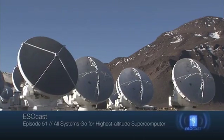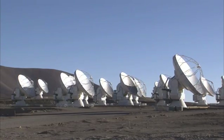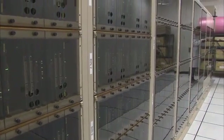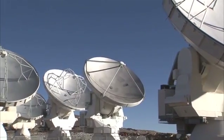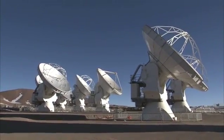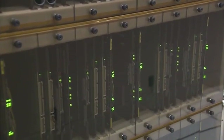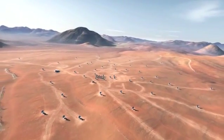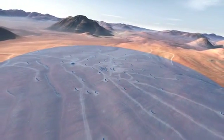ALMA is the most elaborate ground-based telescope in history and is composed of an array of 66 dish-shaped antennas. Its supercomputer, or correlator, is a component of crucial importance. For ALMA to work, the faint celestial signals collected by each antenna must be combined with those from every other antenna. The correlator's processors will continually combine and compare the data from up to 64 of the antennas in the ALMA array, which are separated by up to 16 kilometres, enabling the antennas to work together as a single, enormous telescope.